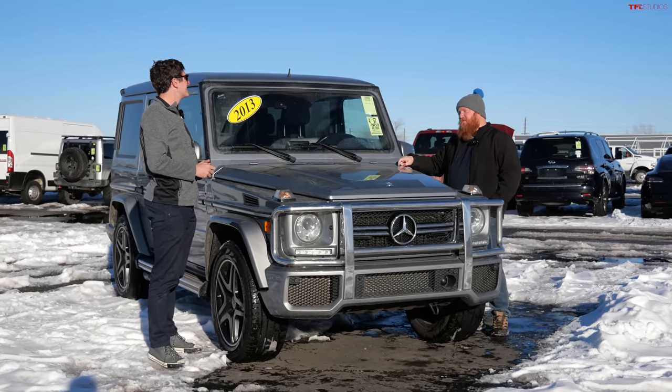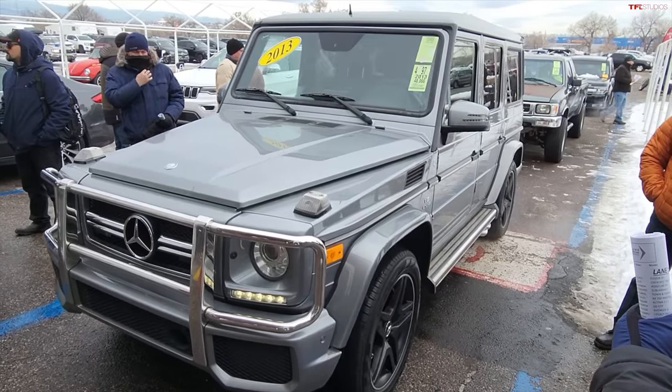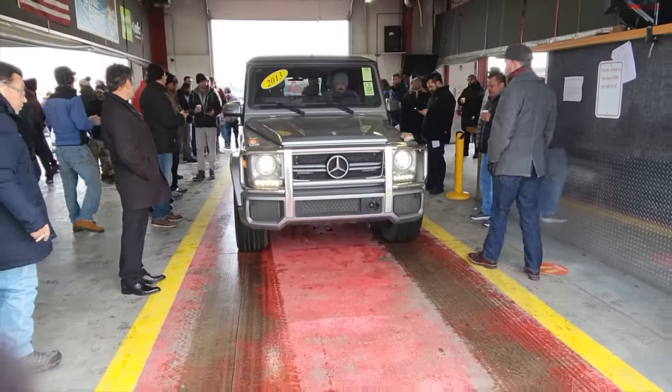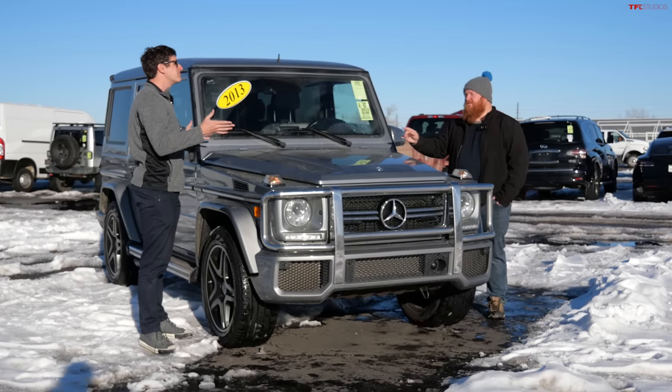I think this is going to go for a bit more — closer to $55,000. So, 2013, 48,000 miles, let's see what happens. Back in the studio now. The Mercedes G — I predicted $43,000, you were more optimistic at $55,000. It opened at $80,000, dropped quite a bit, finally got a bid at $65,000, then slowly bid back up to $68,000, where it sold. So I said $43k, you said $55k — the G-Wagon market hasn't cooled as much as I thought. You took that one.